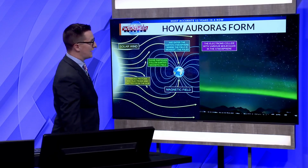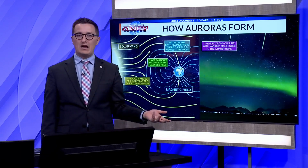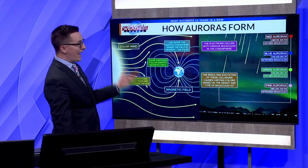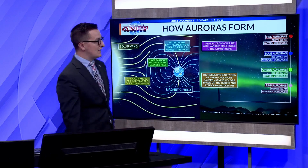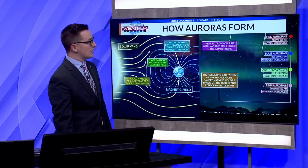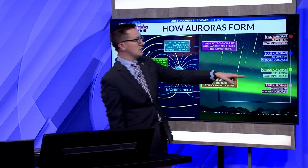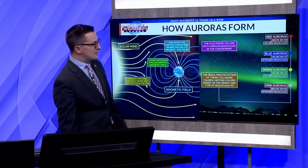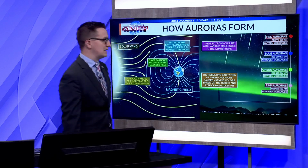The northern lights occur because those electrons are colliding with various molecules in the atmosphere, and those molecules determine what color the northern lights will be. If you see red, you're talking above 200 kilometers up — that's oxygen molecules. If you see blue, that's pretty rare; you're seeing nitrogen molecules being affected. Sometimes you'll see purples — we had a little bit of purple reported. Green is most common, that's oxygen molecules 100 to 200 kilometers up. Anything lower than 100 kilometers, closer to the surface of the Earth, is going to be that pink color.